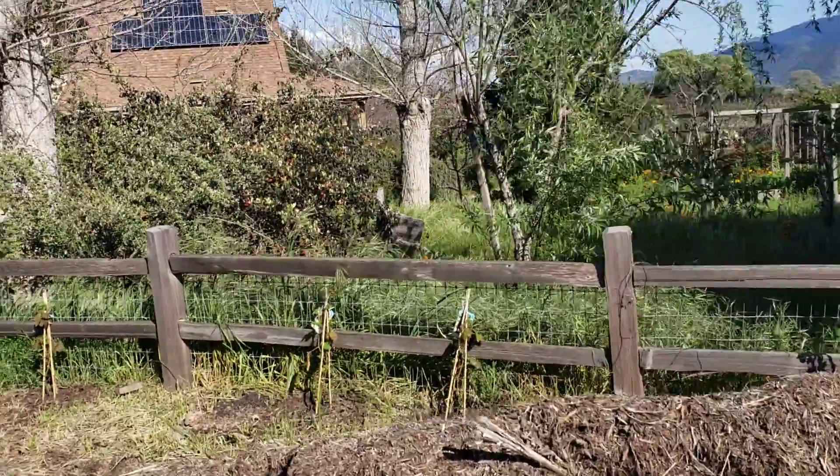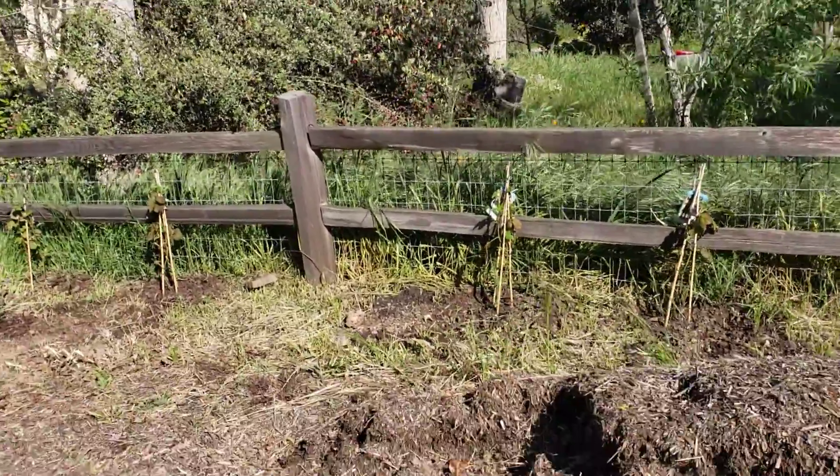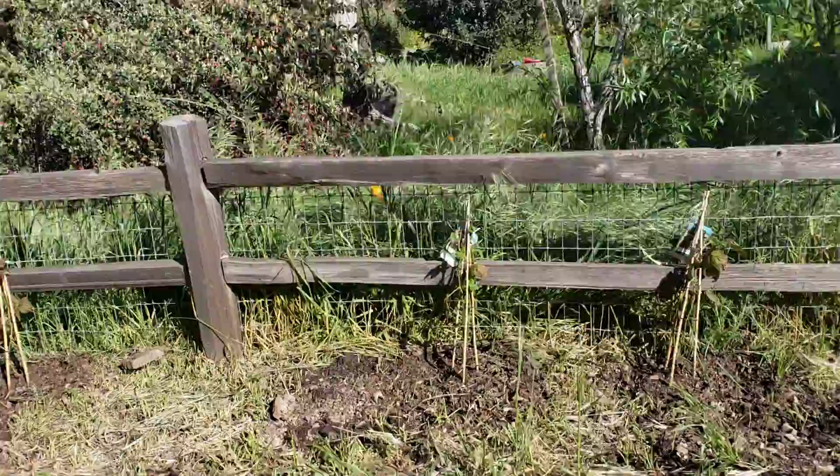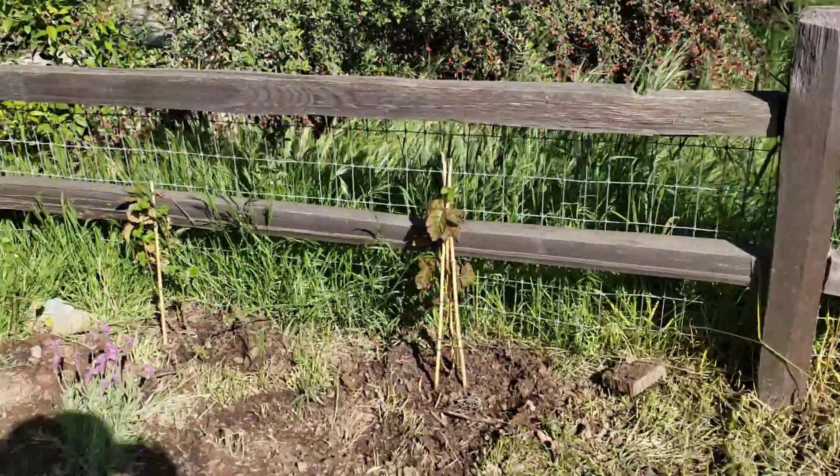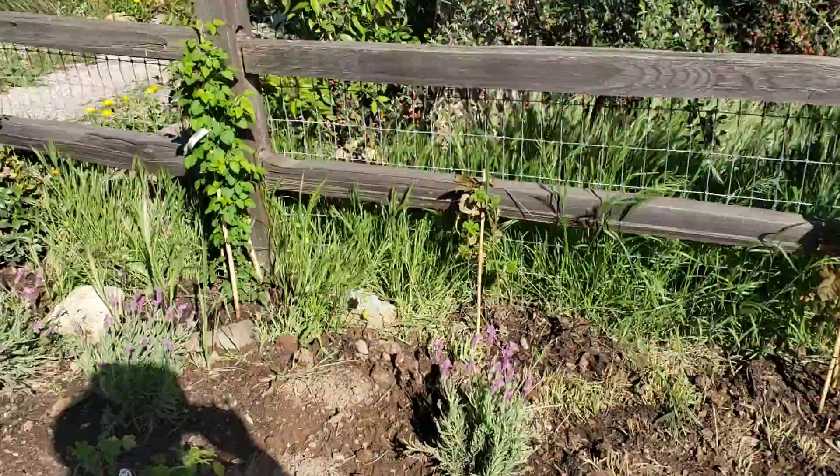Over the entrance of the vineyard garden and vineyard house garden, we've just made it a cornucopia of berries all along the fence line — different kinds of berries: marion, blackberry, raspberry.